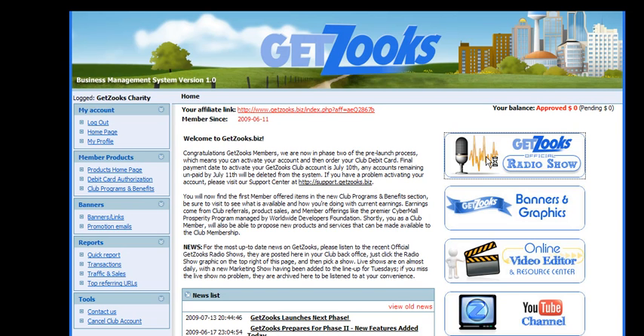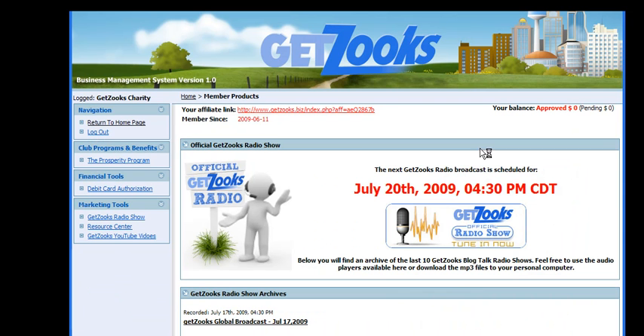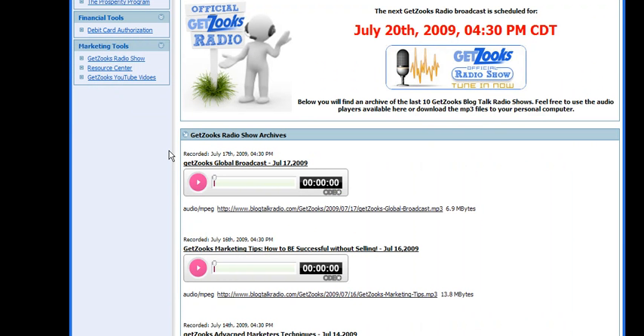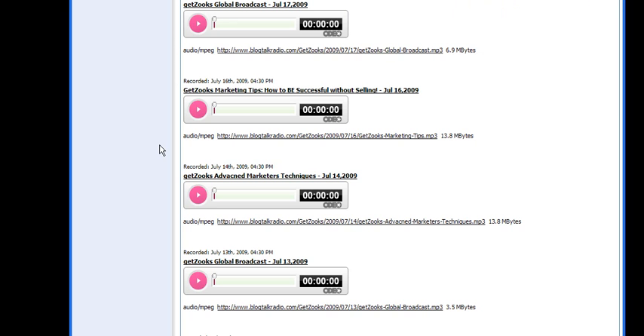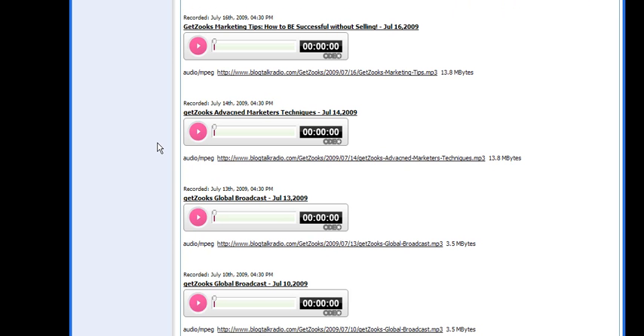The very best thing you can do is go to the GetZooks Official Radio Show link. This will bring up a page telling you when the next show is. You can listen live and even Skype or call in from anywhere in the world, or listen to previous shows. This gives you company updates and developments. Our marketing tip show, 'How to Succeed Without Selling,' is a great show — I highly recommend you listen to that, as it tells you how to be successful with GetZooks.